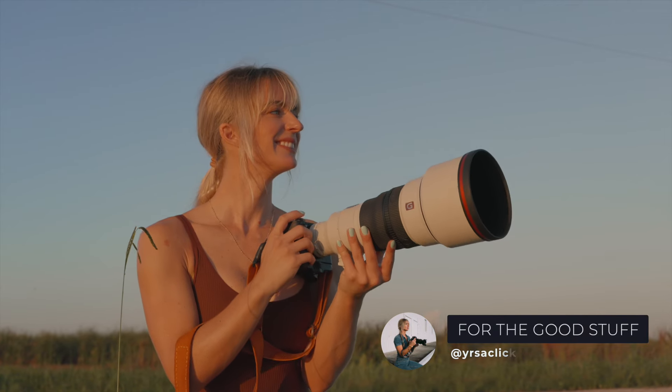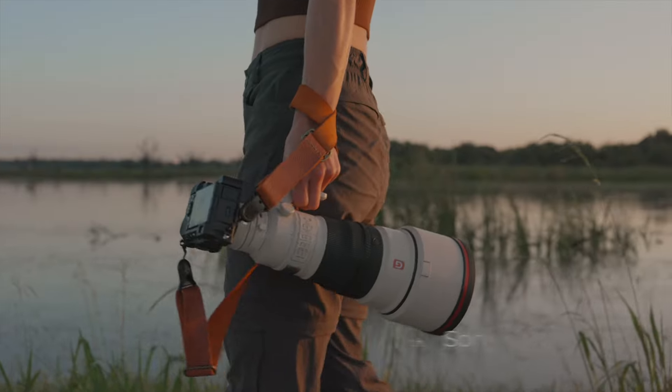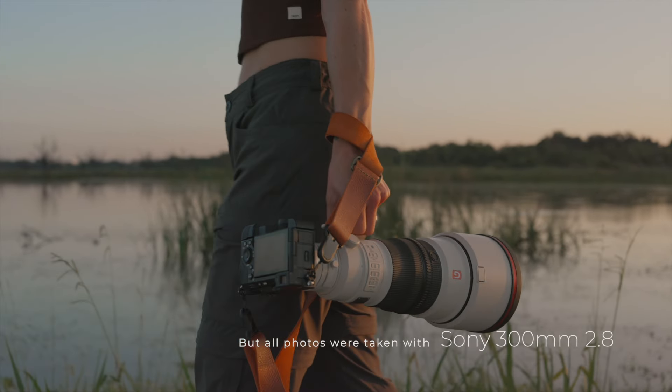While you're watching this video, there will be a mix of footage with both the Sony 70-200mm but also this Sony 300mm lens.